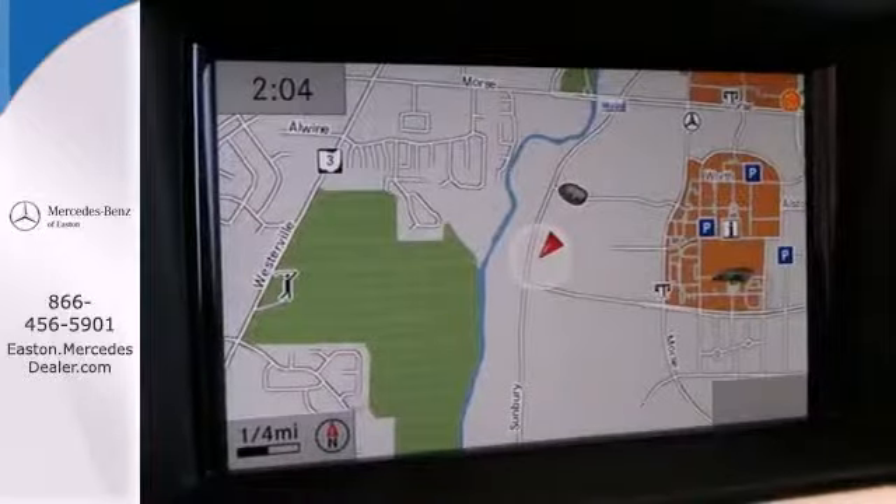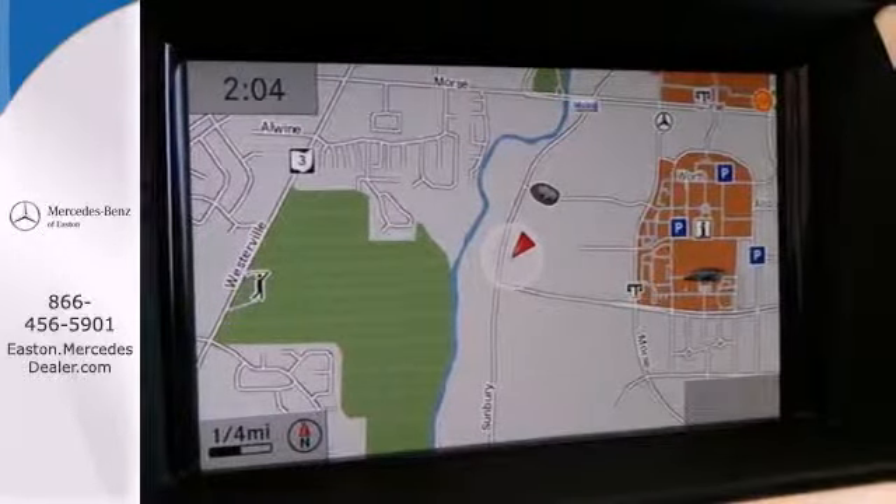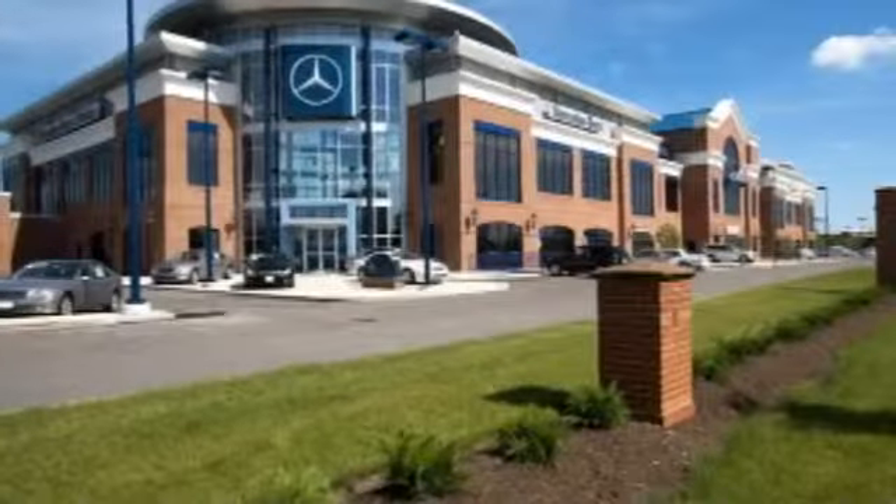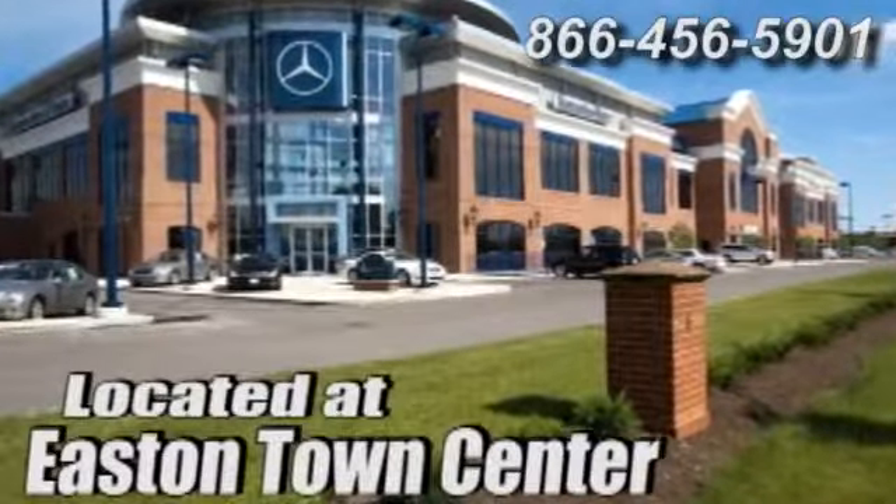See this stylish SUV for yourself today. Come experience luxury the Jermaine way at Mercedes-Benz of Easton, conveniently located at Easton Town Center.